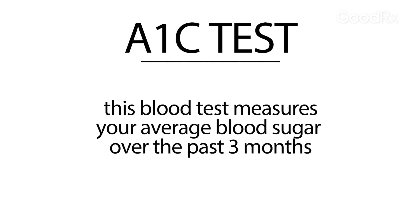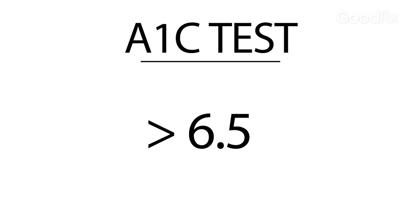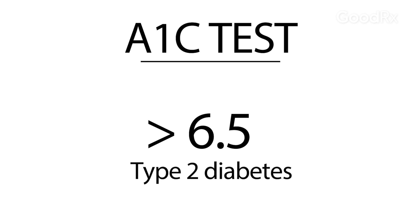Another test is a hemoglobin A1c. This test measures your average blood sugar of the preceding two to three months. If this number is higher than 6.5, it's consistent with type 2 diabetes.